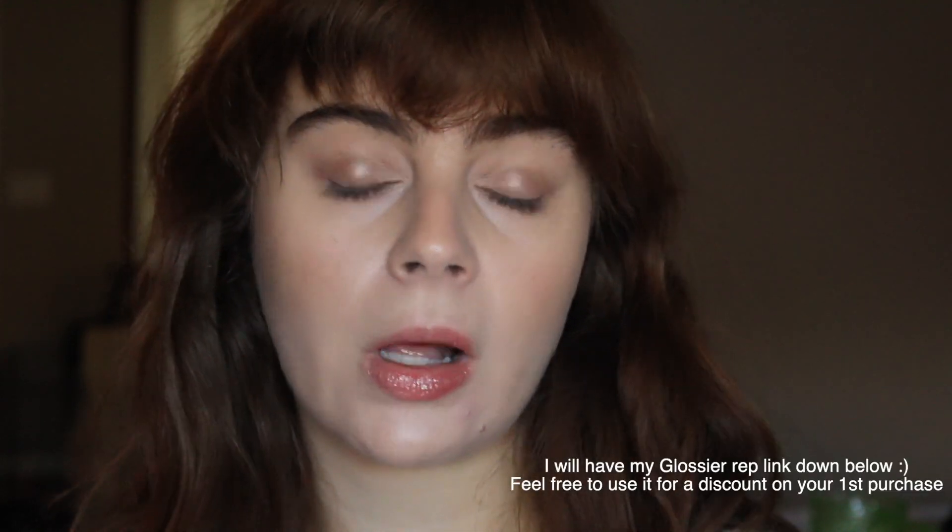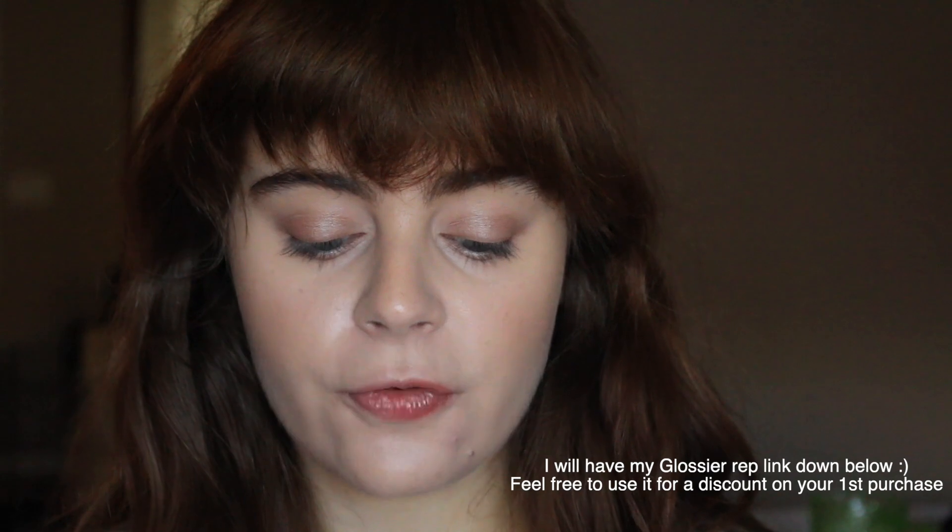Let's first start off with the Glossier Future Dew, because this is one that I know a lot of you are really excited about. You get one fluid ounce and it retails for $24. This is an oil serum hybrid, which means it will give you a little more oomph than a serum and makes it much easier to apply. It's more of an emulsion product rather than a straight serum or straight oil, and the texture is really nice.